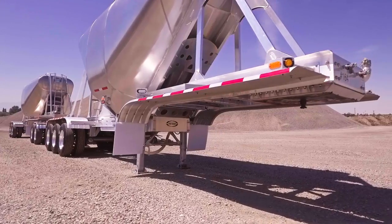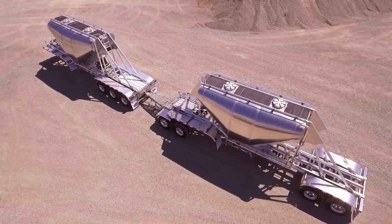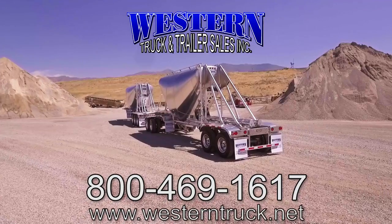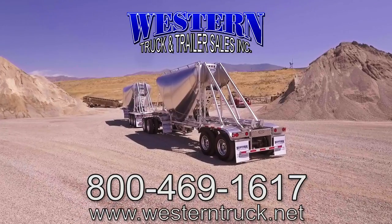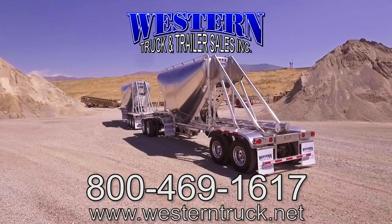Western Truck and Trailer backs up every product we sell with a full line of parts in stock and an experienced team to service your equipment. For more information, visit our website or contact us by calling the number on your screen.